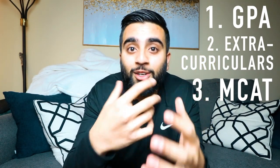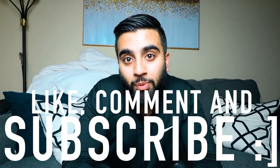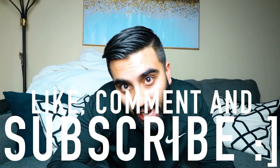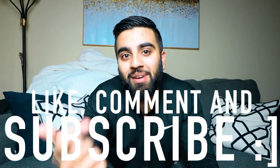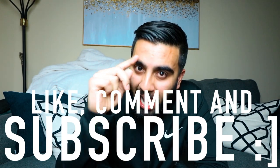So that concludes our video for today. I hope this was helpful. If it was, send it to a friend who might also benefit. Don't forget to like, comment, and subscribe to the channel, and hit the bell notification. Thank you and have a wonderful day.